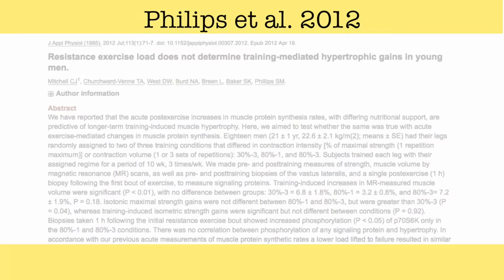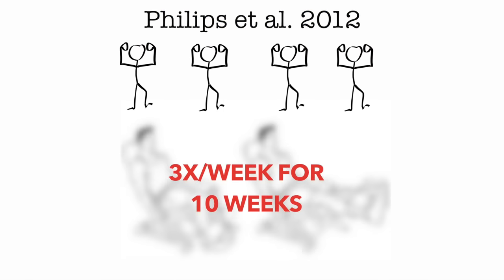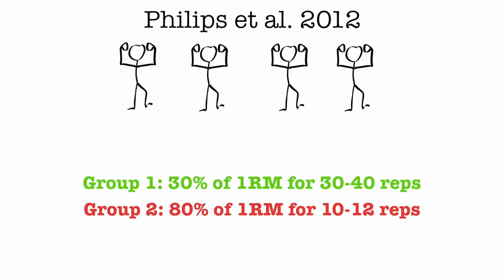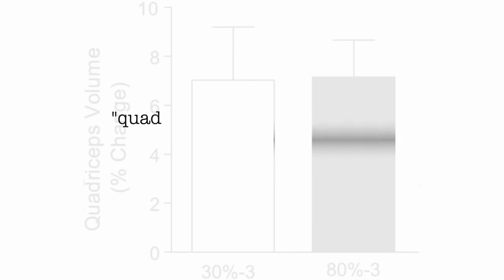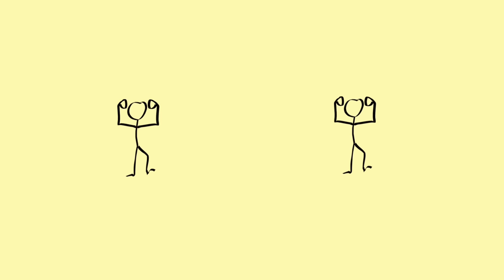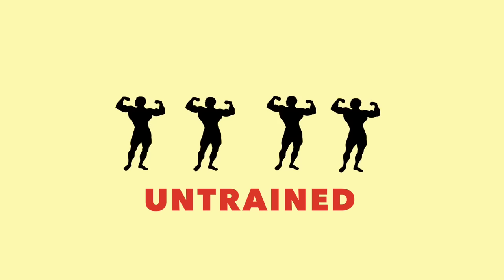A lot of the initial findings regarding this topic were done by Stuart Phillips and his colleagues. In their 2012 study, they gathered 18 male subjects to train their legs on the leg extension machine 3 times a week for 10 weeks, with one group using 30% of their 1 rep max for 30-40 reps and the other group using 80% of their 1 rep max for 10-12 reps. As seen in this graph, quadriceps muscle growth was nearly identical in both the light weight and heavy weight groups. But although this was a novel finding at the time, it attracted a lot of criticism, most notably because it used untrained beginners as subjects, who often grow no matter what they do.